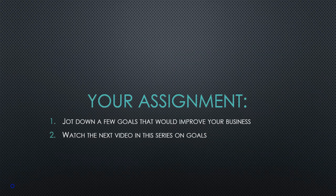So your assignment is to jot down a few goals. We're actually going to cover this in our next segment in All Access, so you can watch the next segment on goals and some things to think about regarding how you want to invest in your business, and then we'll move into the calculator.